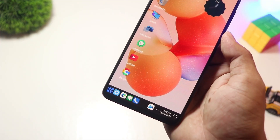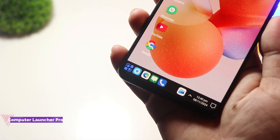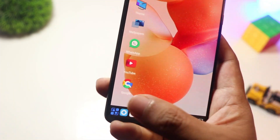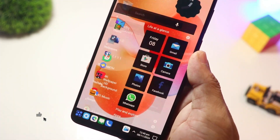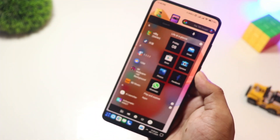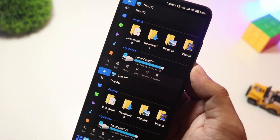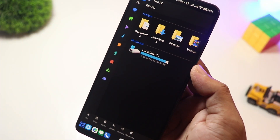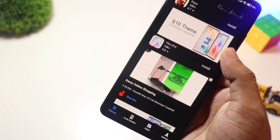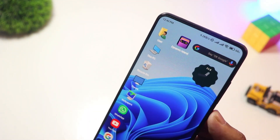At number 5 we have Computer Launcher Pro. Want to turn your Android device into a Windows-style computer? Computer Launcher Pro gives you a full desktop-like experience, complete with a Start Menu, Taskbar, and File Manager. It's perfect for users who love the Windows aesthetic and want better multitasking on their phone. While there's a free version, the Pro Edition unlocks even more customization options.